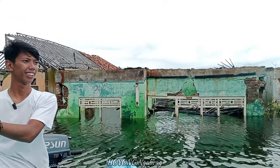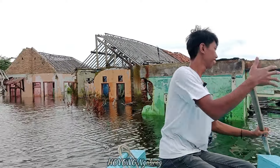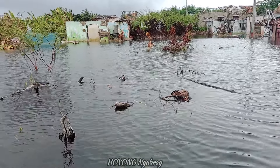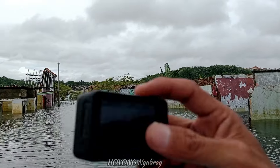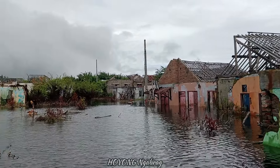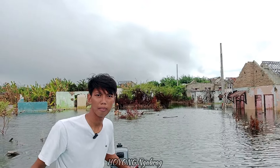Kalian bisa bayangkan ya, ini tempat nongkrong di sini dulunya. Ini pos ronda di sini. Ini rumah saya sebelah situ — belakang rumah ini. Berarti nggak bisa lewat ya? Enggak, di sini belum bisa. Di sebelah sana itu udah nggak bisa lewat. Air belum naik. Air baru nyampe kampung Susukan, belum nyampe Kampung Karya. Masih nanjak berarti ya?